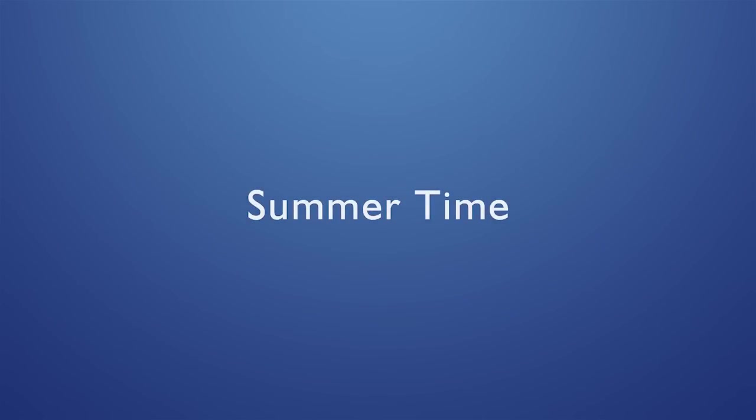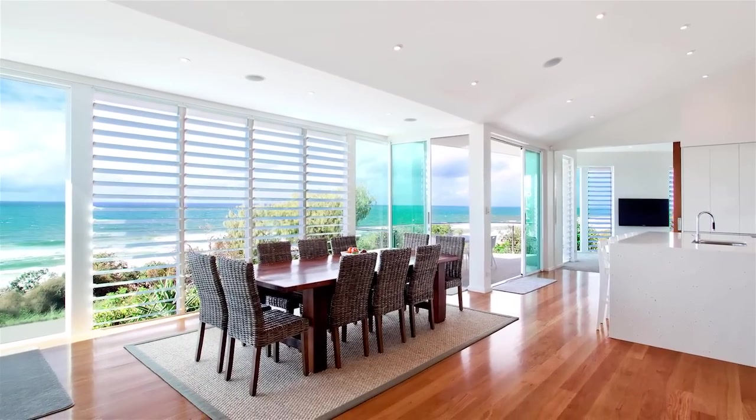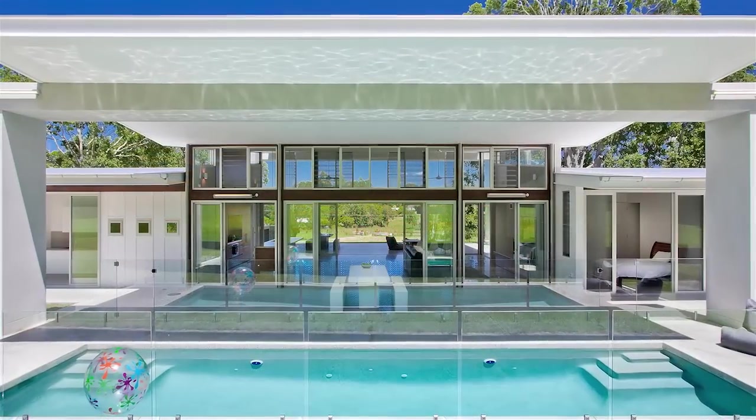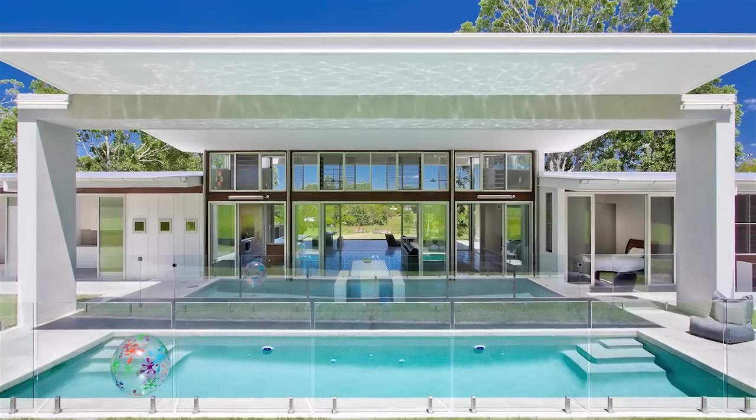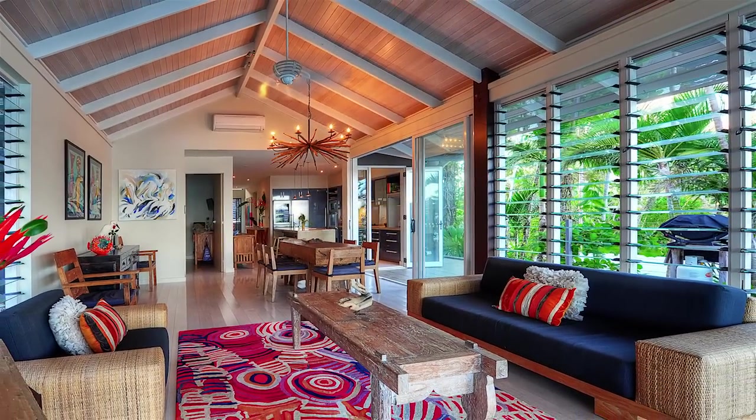In warmer months, open up your home with Altair Louvre windows to welcome fresh cooling breezes the way nature intended. It's the healthy energy efficient option that helps keep your environment comfortable to live in.